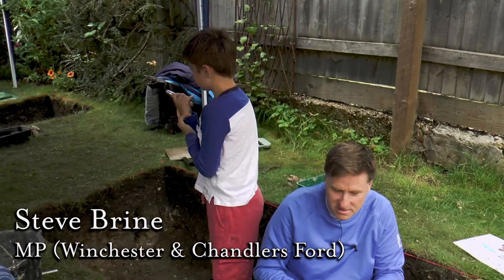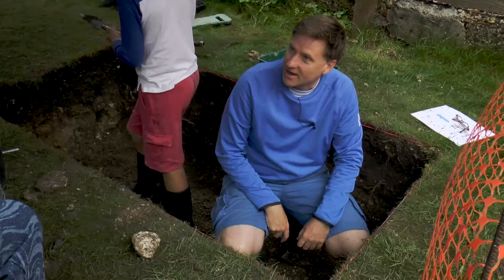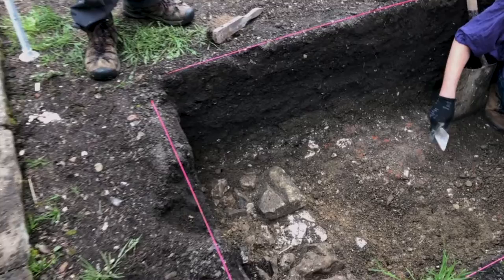It's about the doing as much as the finding, and it brings the community together. He's been coming since he was a lot smaller than this, and it's a chance for them to find out a bit about the amazing city they live in. If you live in a city like this and you don't like history, I think you're in the wrong place. It's very typical of what we've found elsewhere in the abbey complex.